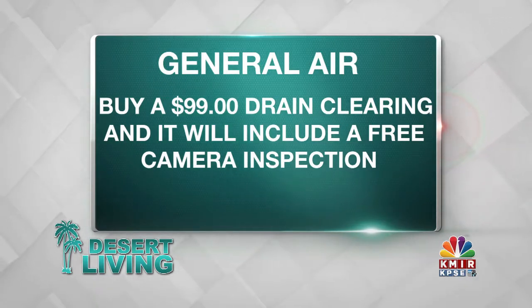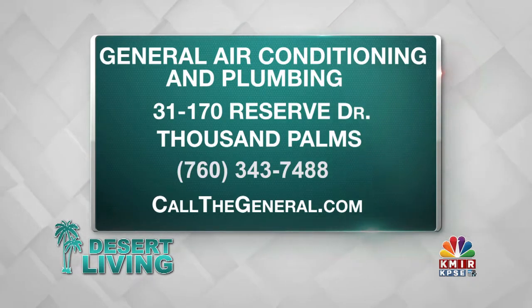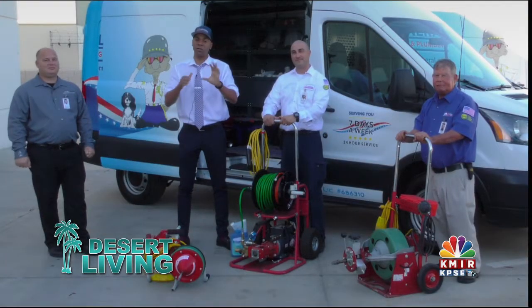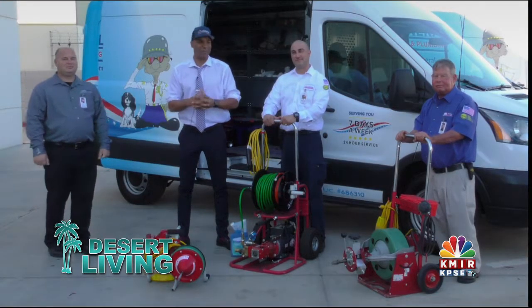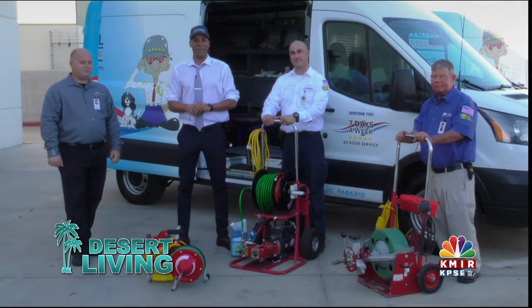Well, I appreciate your time, Greg. Thank you, Brian. Very insightful. And folks, I appreciate you for being here. You know where to find the General — you can find them online at www.callthegeneral.com or give them a call at 760-343-7488. A huge thanks to the General family for having us here today. If you have any drain issues, you know who to call. See you after the break.